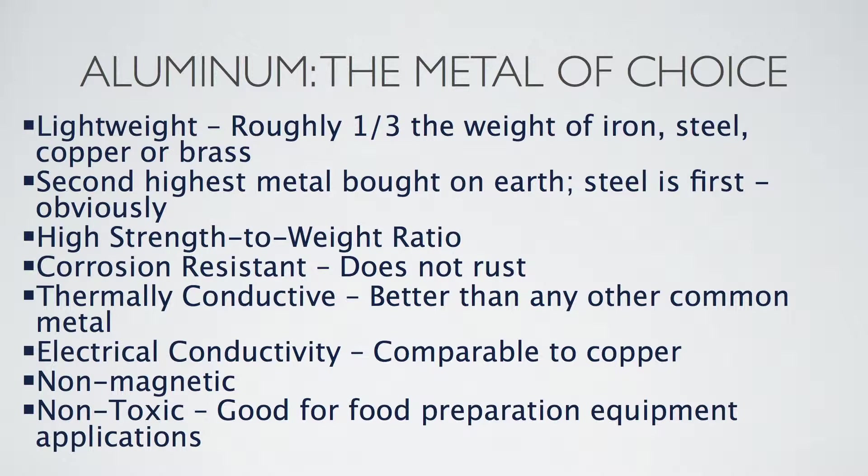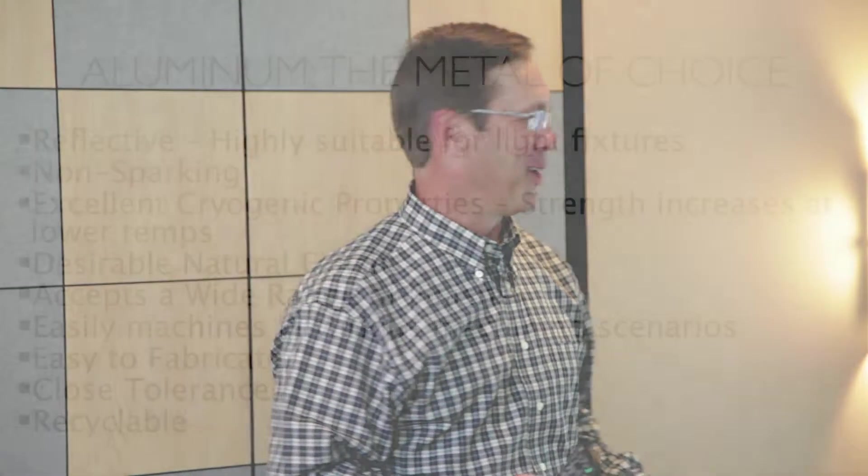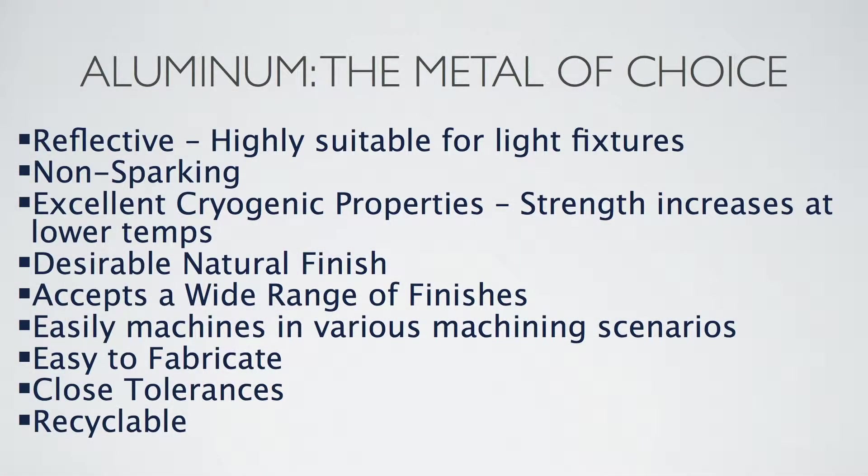Aluminum is non-magnetic. Think about fueling up your car at the gas station — the nozzle you take off the pump is aluminum, and usually the opening for your fuel tank is aluminum too. They won't create a spark, which is very important. It's also reflective and highly suitable for light fixtures. And it has a desirable natural finish that can be left with a clear coat, paint, or an anodized coat, which also adds to the look of the metal.